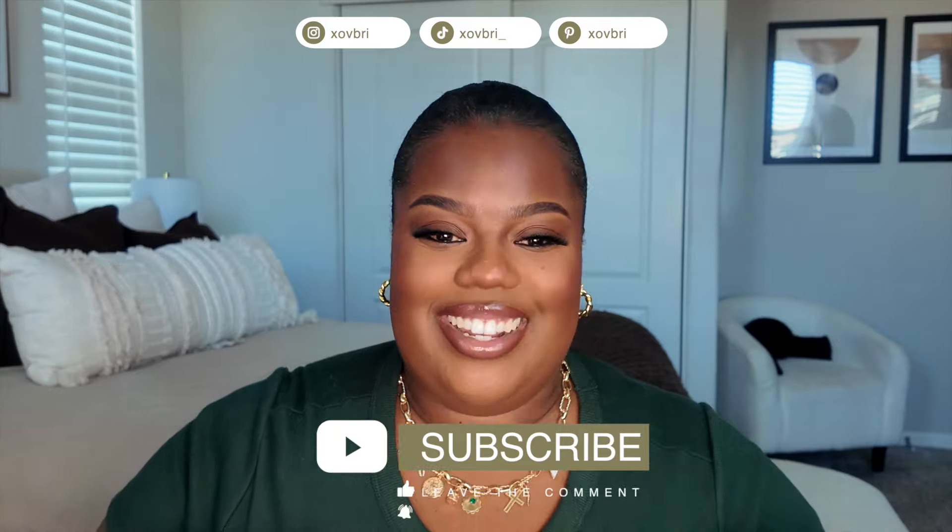Hey y'all, welcome or welcome back to my channel. If you are new here, hey girl, my name is Brianna. I do love affordable fashion, beauty, and lifestyle content. If any of that sounds like you, make sure you go ahead and subscribe to my channel.